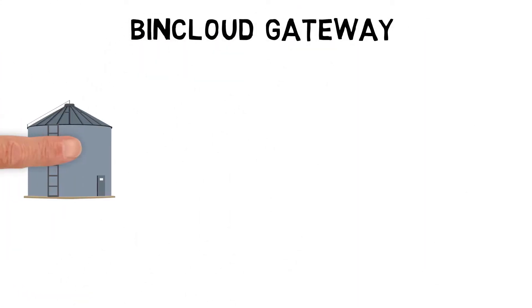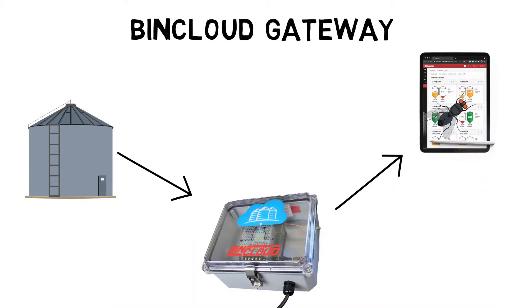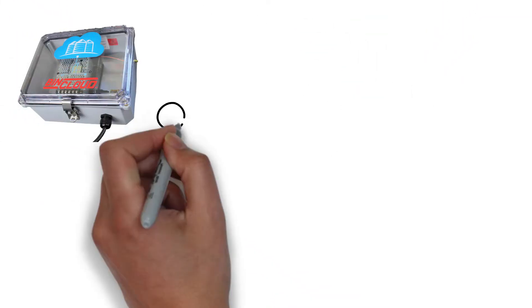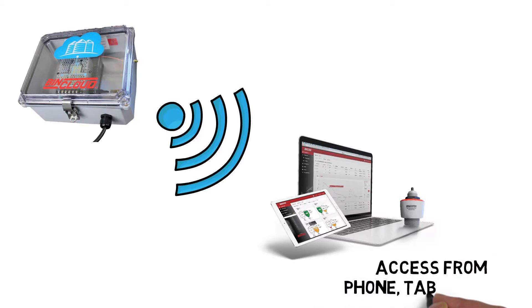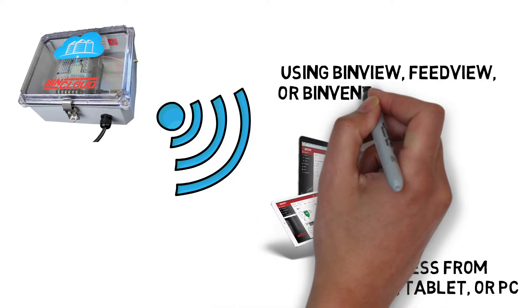The BinCloud gateway receives measurement data from level sensors and sends it to a control room, BinView, or Binventory software. The gateway sends updated level data in seconds to BinCloud software to access current inventory on the web from your phone, tablet, or PC using BinView, FeedView, or Binventory software.